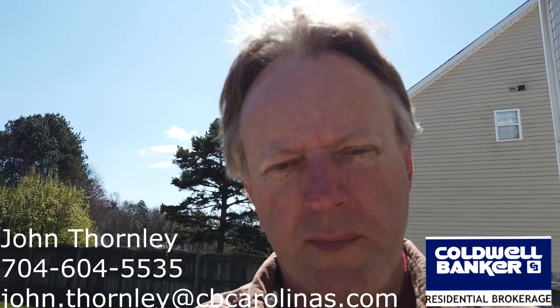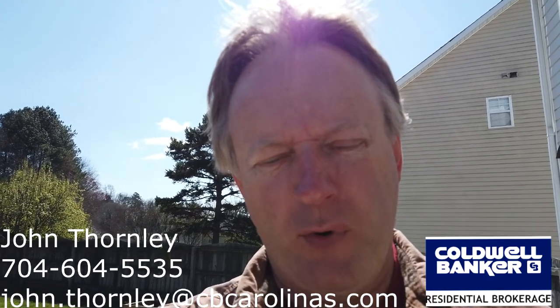Hey, this is a quick video walkthrough of a property for a client of mine. It's on Vineyard Point.